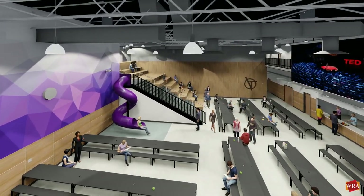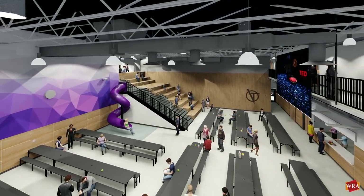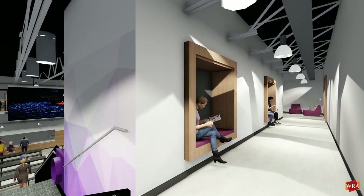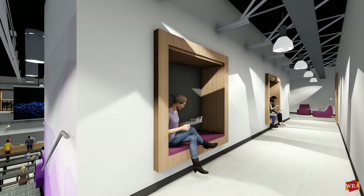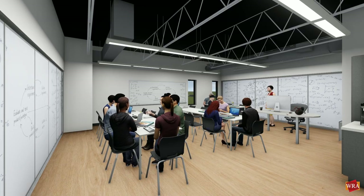A learning stair connects the first and second floor and will be the home to a wide range of activities. A balcony corridor rings much of the space, and the pathways flowing into the commons themselves provide spaces for student interaction and individual study.